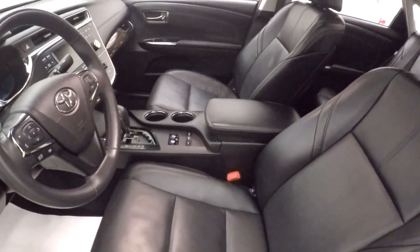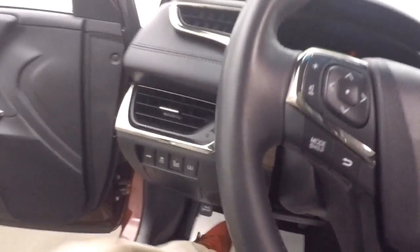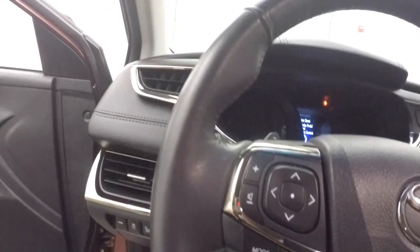Power driver and passenger seats, all leather again. All your controls on the steering wheel.